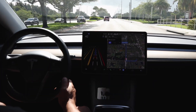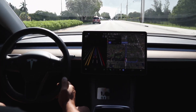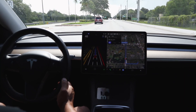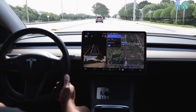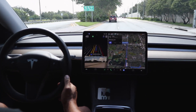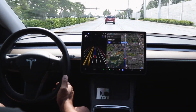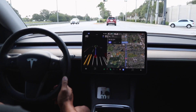We're expecting FSD beta .13 to be released hopefully in the next week. Chuck Cook up in North Florida — shout out to Chuck — has spotted some of the Tesla testers working on that specific unprotected left-hand turn near his house, so they seem to be still working on the .13 release.